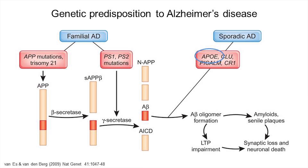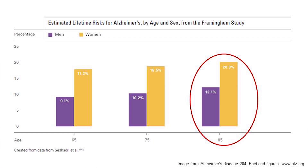Several genetic polymorphisms have been proposed as increasing risk factors for this disease. Among these, the epsilon-4 allele of apolipoprotein E is the best characterized predisposing factor for sporadic Alzheimer's disease. The sporadic form is age-associated.